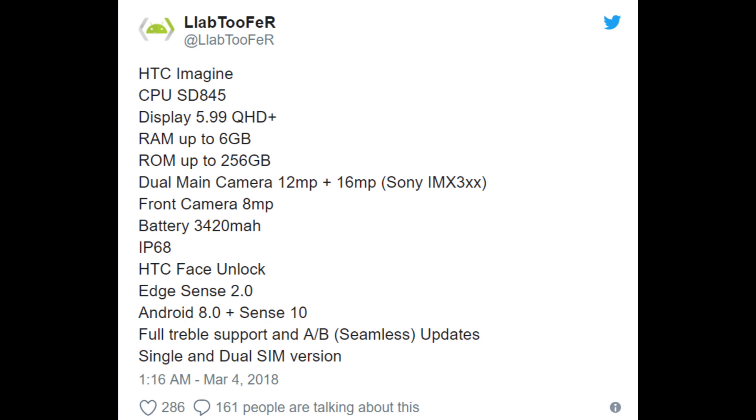It says it's going to have up to 256 gigabytes of storage. I do not think that will hit America — I think it's going to end up being 64 or maybe 128 gigabytes of storage. As for the cameras on the back, you're looking at a 12 megapixel camera and a 16 megapixel camera. It looks like they'll both be Sony cameras on the back. On the front, you're looking at an 8 megapixel camera.